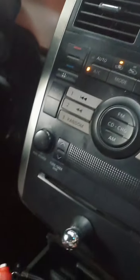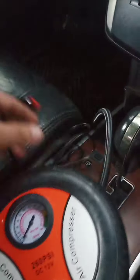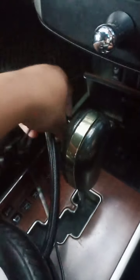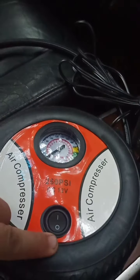Let's test this tire compressor. If it's working, we'll send it out. New socket being used.